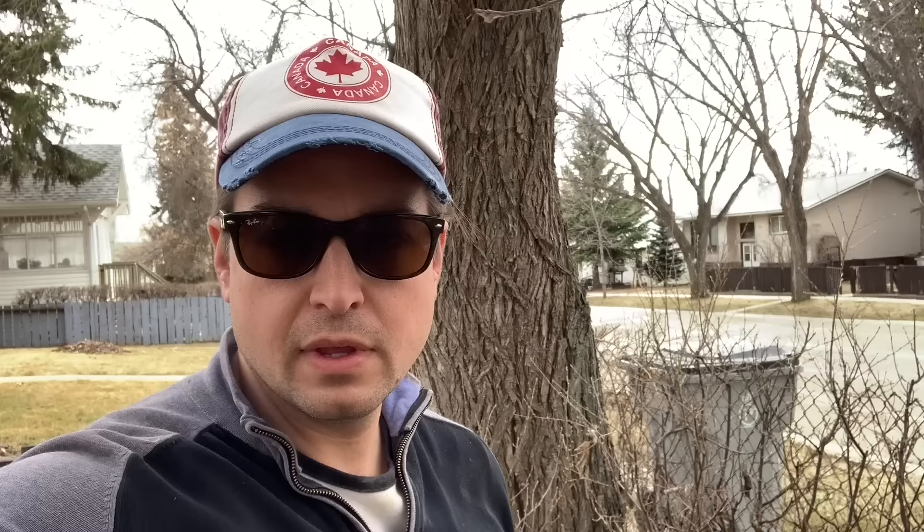I was joking last night that every time we come out, somebody brings us cookies — and guess what showed up today? More cookies! This is the best town ever. Now I'm going to move over from sidewalk duty. The fellows are coming back with a pressure washer, and I'll start doing some trimming on the hedges up front.